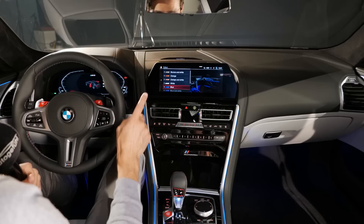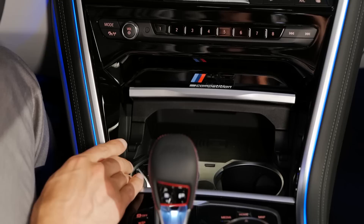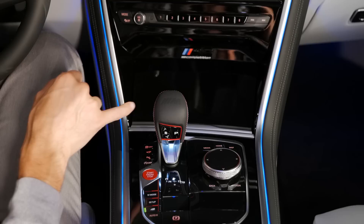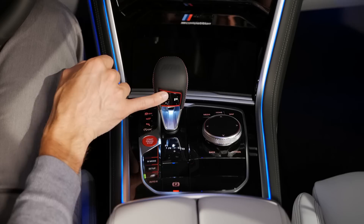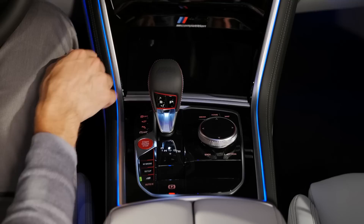I'll soon show you the M setup. There's the illuminated M8 Competition badge in the lower center console area. There's a lot of black piano lacquer used here. There's an inductive charging pad in the front, a USB-A connector, and adaptive cup holders. Then there's the special M shift lever — a little bit crisper than the normal one, not crystal. Some hotkeys for MAP and so on.